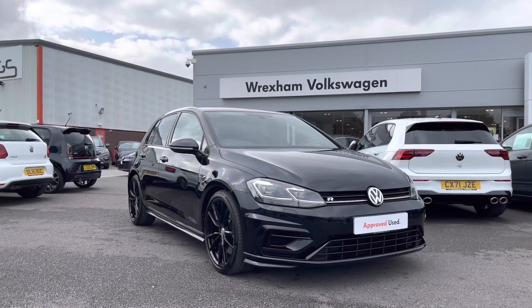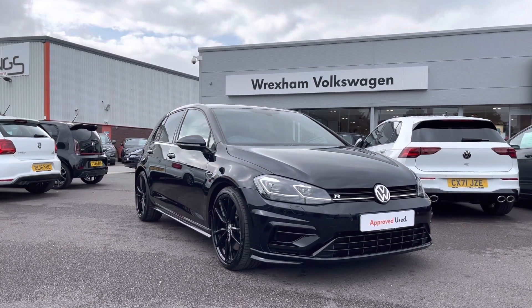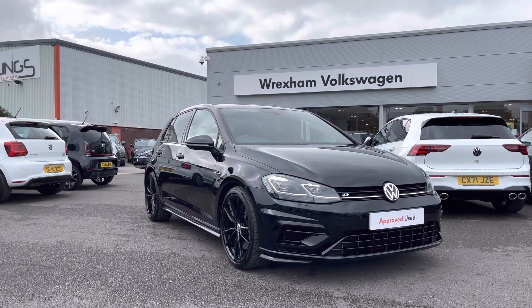Thank you for watching this video on this Volkswagen approved used Golf R, which includes a minimum of two years warranty along with flexible finance packages available. For a personalised finance quote or to book a test drive, contact us now on 01978 340 600.